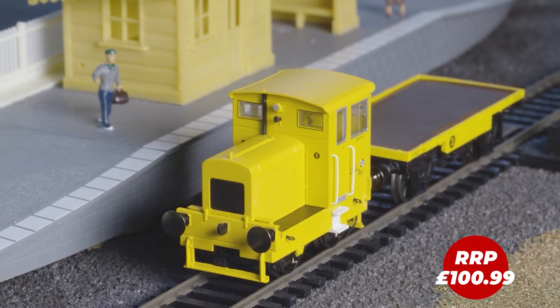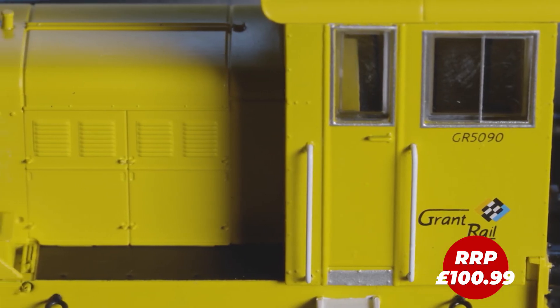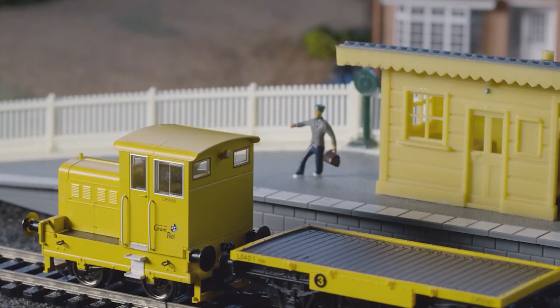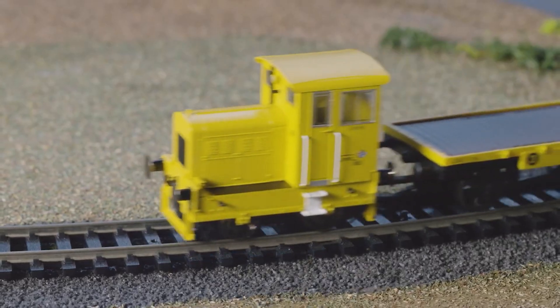Smaller but just as mighty are our Ruston Shunters. These truly are the little engines who could — don't be fooled by their size, these locos really can pull. We're sure your loved one enjoys the larger sized locomotives, but with our Ruston range having various colourful liveries, these are a great choice as they look stunning on a layout. They might even be a great stocking filler.